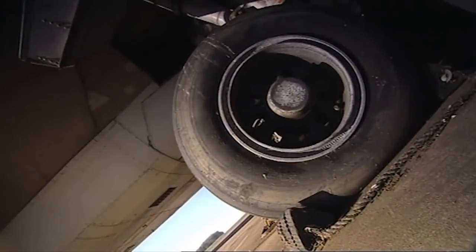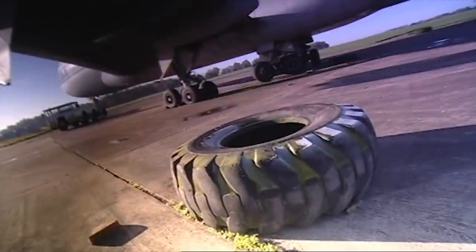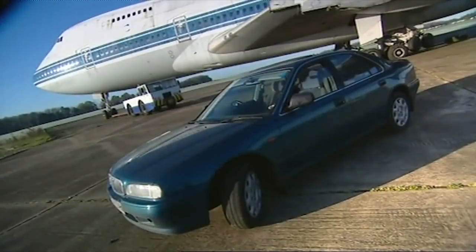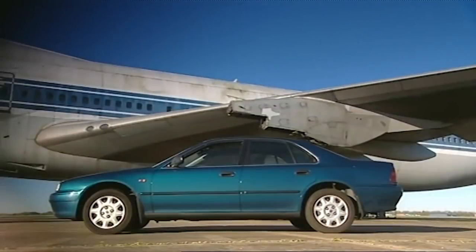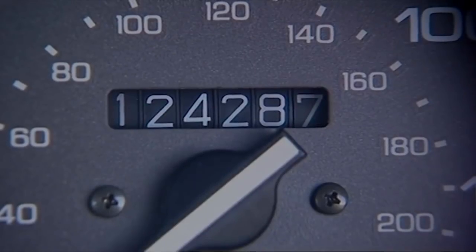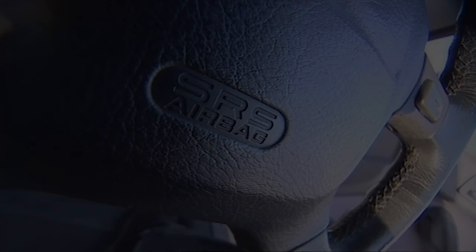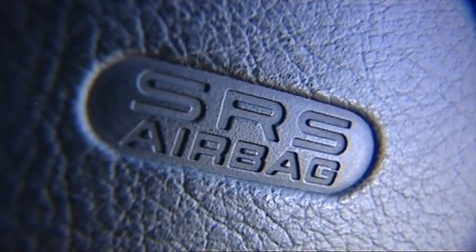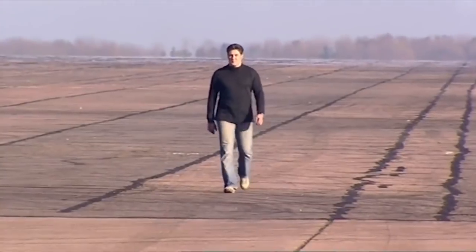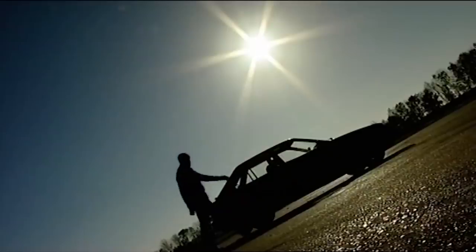We want to find out if the airbags in old cars can be relied upon, so we've brought our specialist Fifth Gear crash team to a disused airfield in Leicestershire. We've bought a 10-year-old Rover 600 — a standard everyday car that's clocked up just over 124,000 miles. Nobody crash tests old cars, but we're going to, and with a live crash test dummy: our friendly neighbourhood stuntman Steve Trulia.